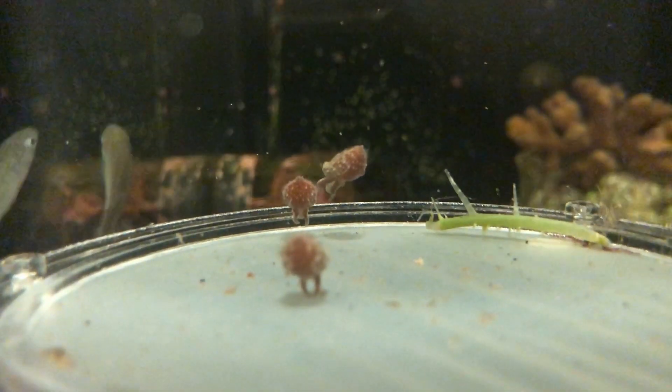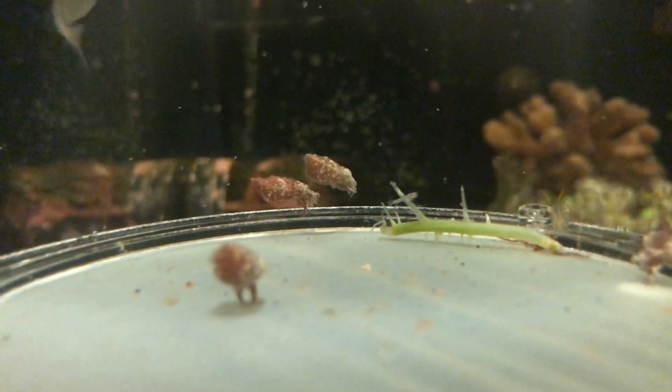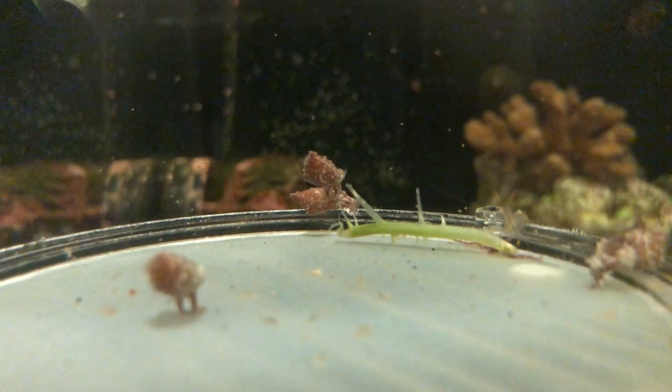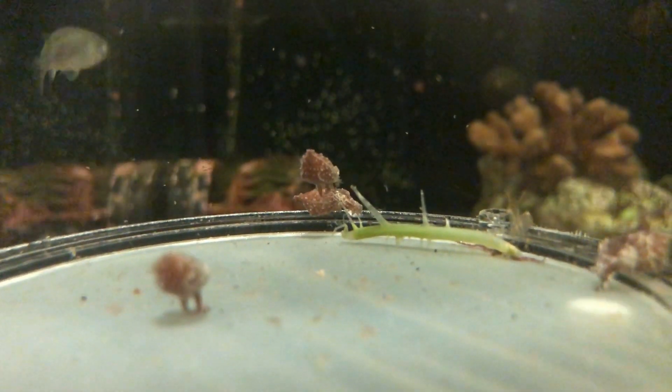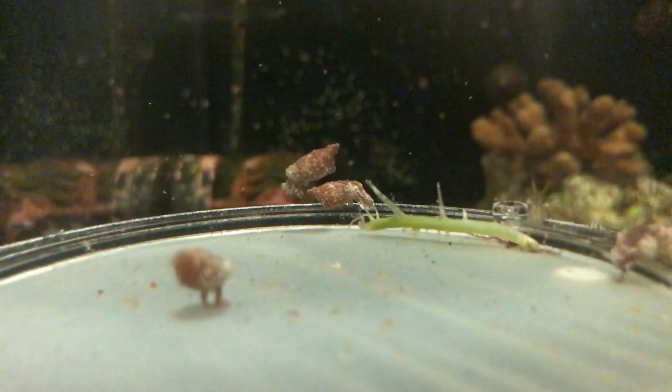This baby snapping shrimp has just passed its larvae stage to reach its adult form. Let's see how cuttlefish reacted to their prey. I'll shoot another video to talk about how to culture micro-creatures at home. But for now, let's get back on track to see how cuttlefish hatchlings grow over time.